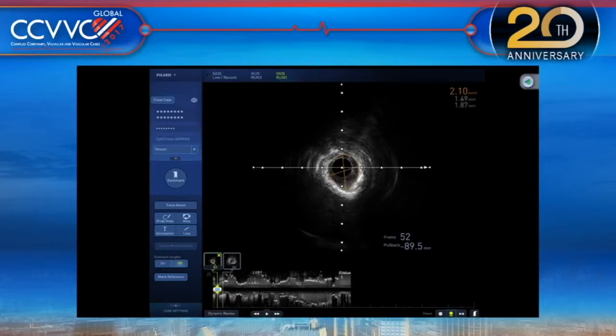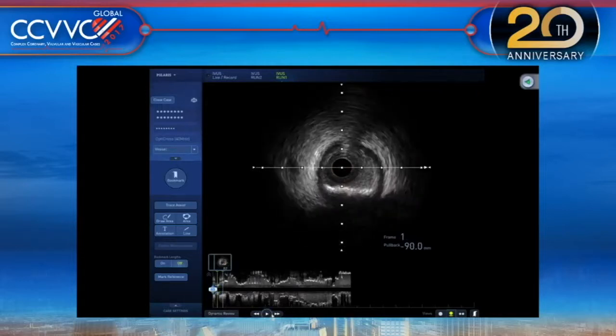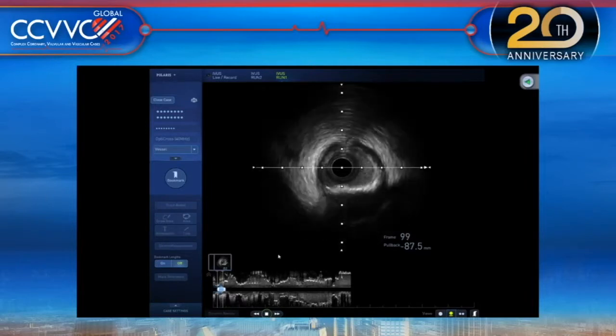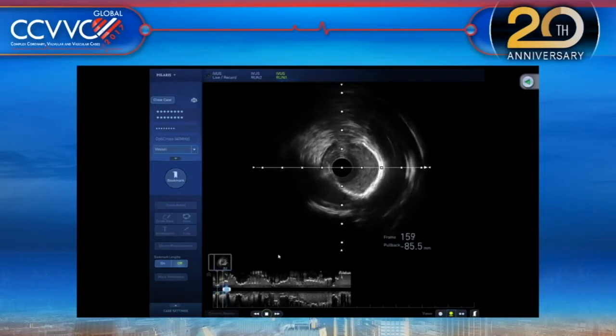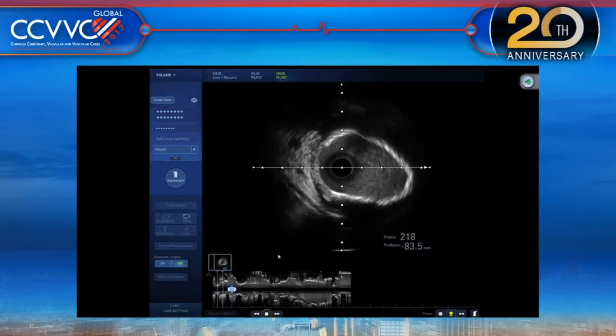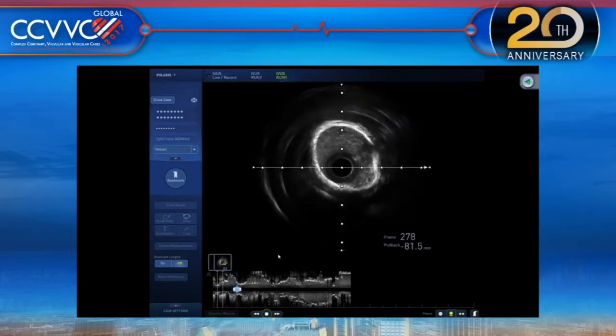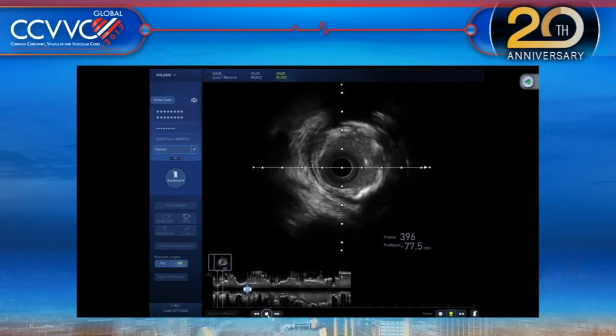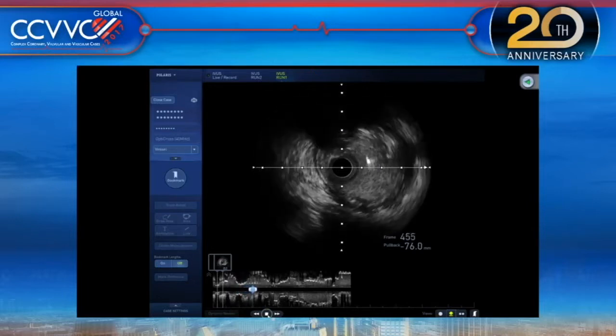This is the static IVUS image, and then of course we have the pullback for the rest of the LAD and the left main. We started the pullback and there is a lot of calcium — anywhere from 90 to 270 degrees, many times with full circular calcium throughout the segment.